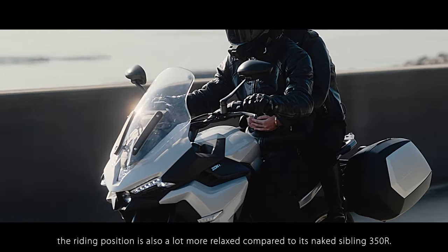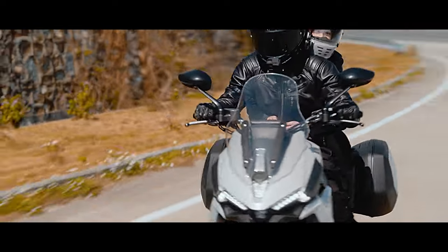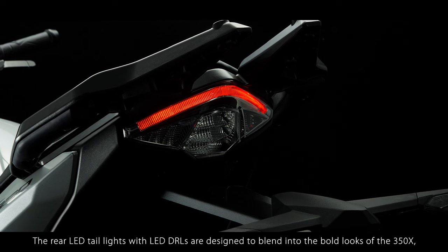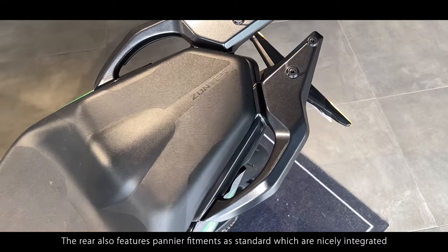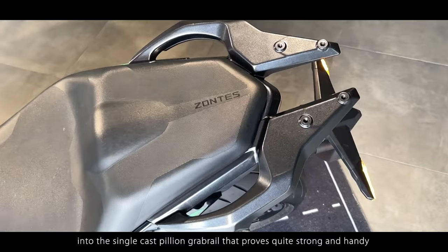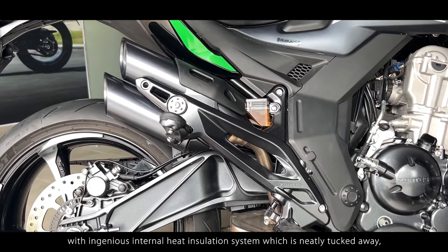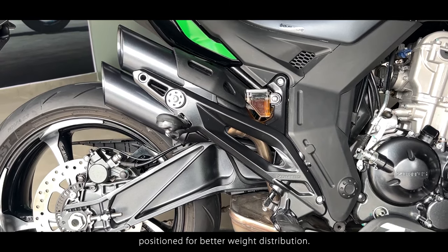Being a sports tourer, the riding position is also a lot more relaxed compared to its naked sibling, the 350R. This ensures longer saddle time with lesser fatigue. The rear LED tail lights with LED DRLs are designed to blend into the bold looks of the 350X yet look rather cool. The rear also features pannier fitments as standard, nicely integrated into a single-cast pillion grab rail that proves quite strong and handy to carry luggage during long-distance escapades. The 350X features a dual-barrel exhaust with an ingenious internal heat insulation system, neatly tucked away and positioned for better weight distribution.